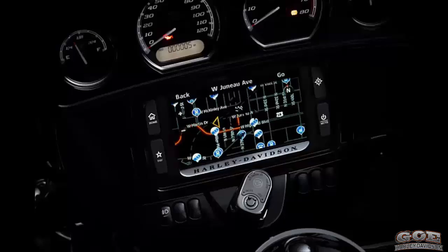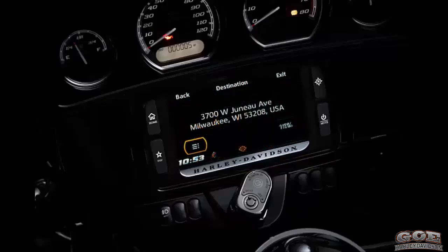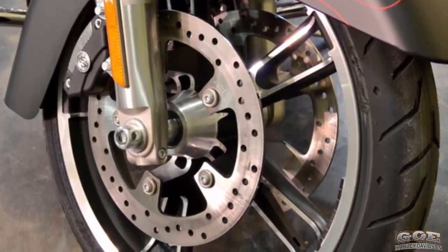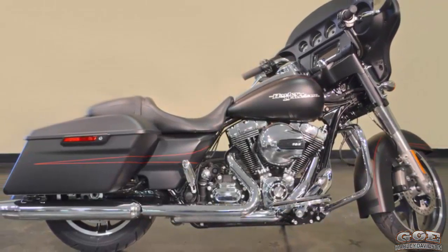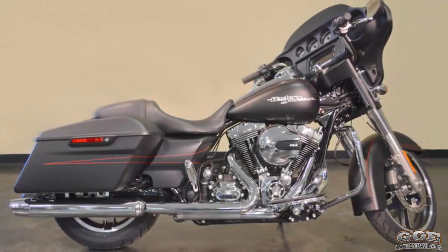and operate it right from the hand controls. The 6.5-inch touchscreen infotainment system with navigation lets you know when you are running low on fuel, then suggests gas station options and directs you to the closest one. Reflex linked brakes with ABS come standard. The 2016 Harley-Davidson Street Glide Special is for sale at your Harley-Davidson dealer.